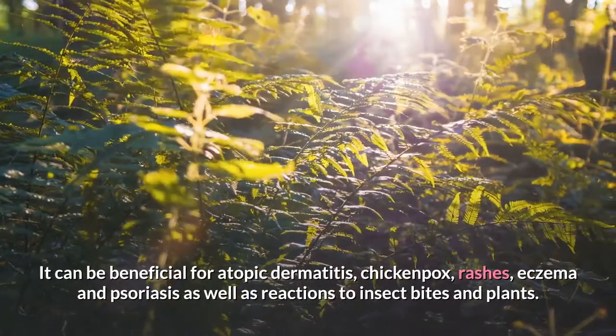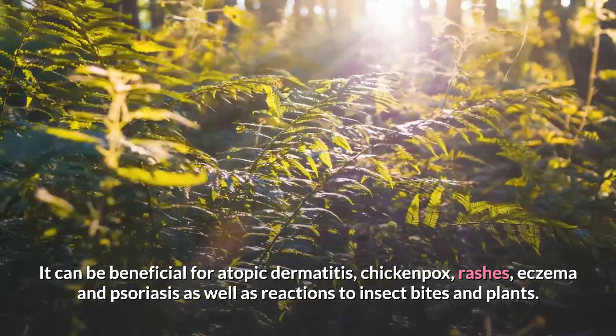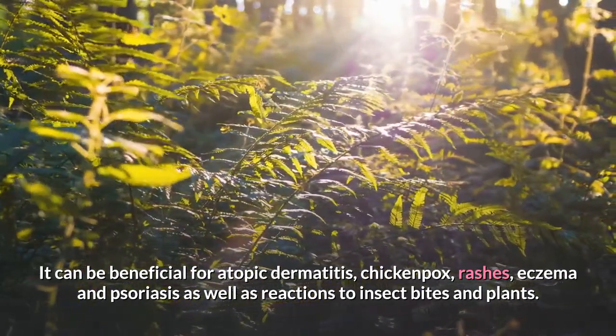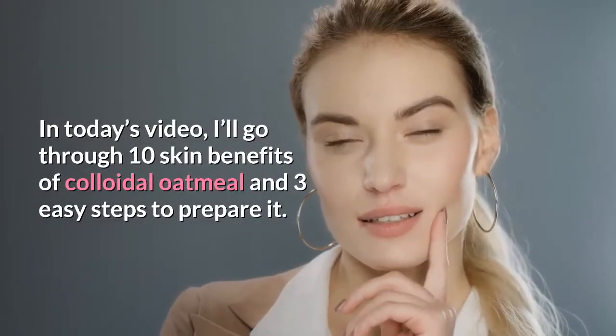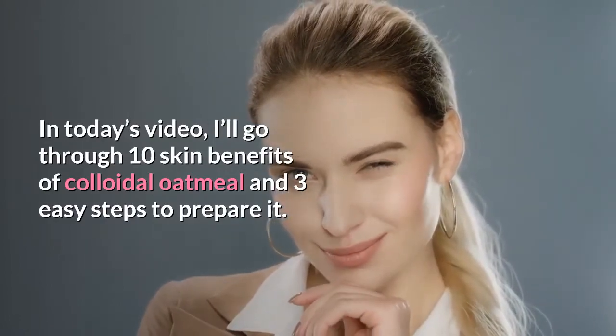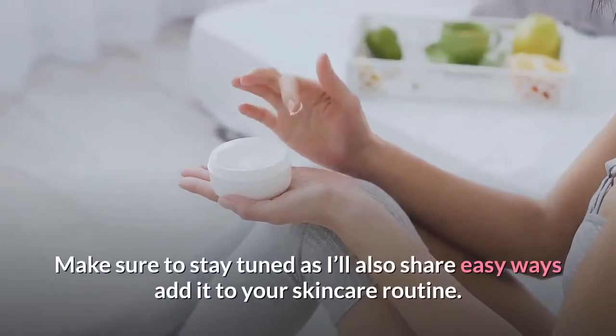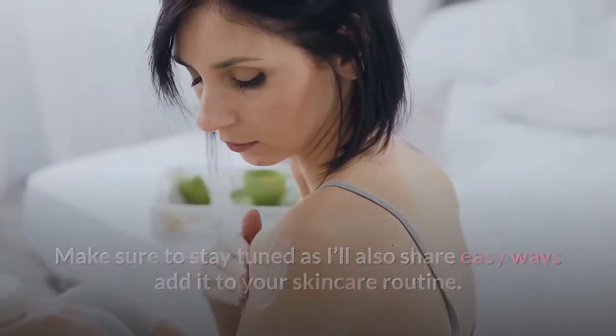Those who suffer from a variety of skin conditions will find great relief with incorporating topical application to their routine. It can be beneficial for atopic dermatitis, chicken pox, rashes, eczema and psoriasis, as well as reactions to insect bites and plants. In today's video, I'll go through 10 skin benefits of colloidal oatmeal and 3 easy steps to prepare it. Make sure to stay tuned as I'll also share easy ways to add it to your skincare routine. Let's dive in!